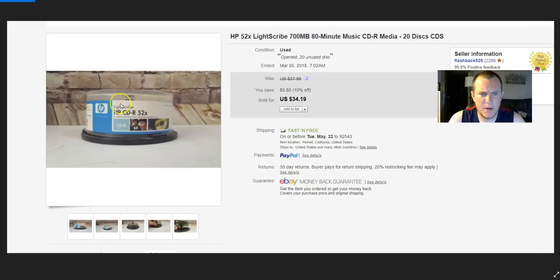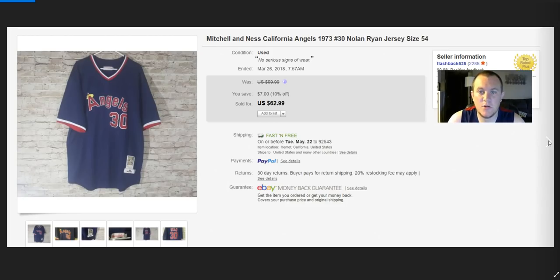More LightScribe discs — picked these up at a garage sale for $5, sold for $34.19. It was a 25-pack but I only had 20. Even open packs of LightScribe can sell. Another Rock Revival listing — Rock Revival women's jeans, paid $2.50, sold for full price $19.79.